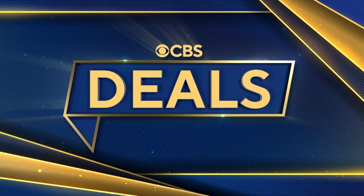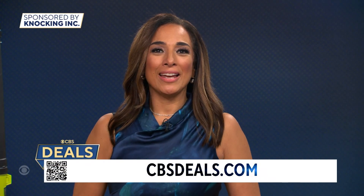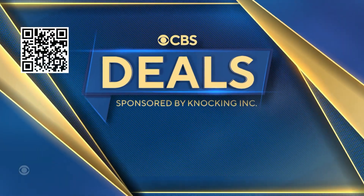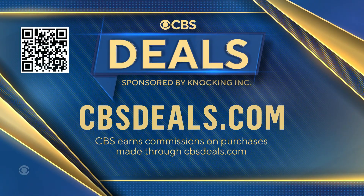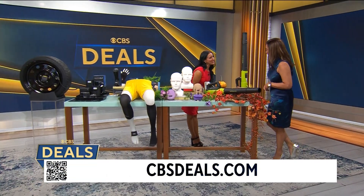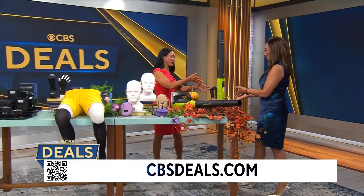It's time now for CBS Deals — this morning we have a few new deals, all at exclusive low prices. To start shopping now, scan that QR code on your screen or visit cbsdeals.com. Lifestyle expert Elizabeth Werner joins us with more. Good morning! Okay, let's jump in right away.